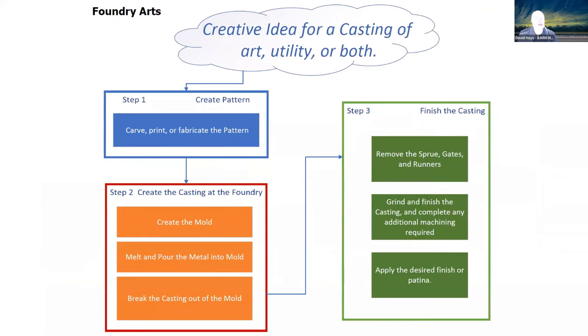Then we have the foundry. Foundry arts is something as old as Roman times and before. The idea is that you create a casting, which can be something of utility, an art object, or both. The steps involved: you create a pattern first — you can carve, print with a 3D printer, or fabricate a pattern out of wood, wax, or whatever.